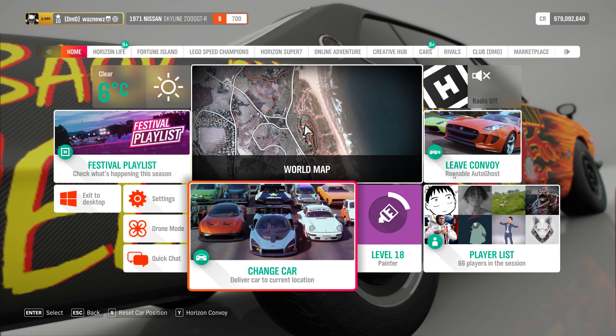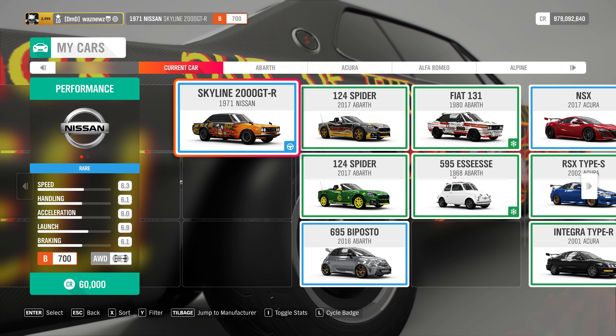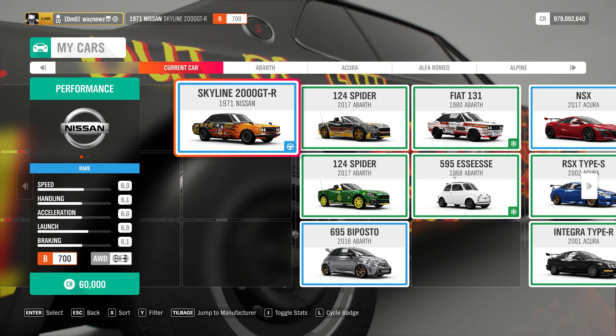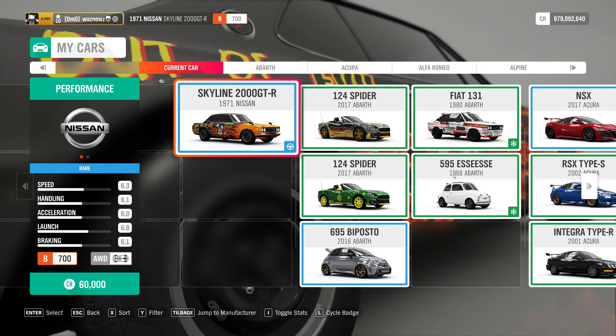It is completed — hooray! The car I used was a 1971 Nissan Skyline 2000 GTR, and that's it. Don't forget to like the video and don't forget to subscribe. Thank you very much for watching, stay safe, bye!